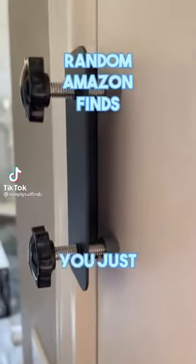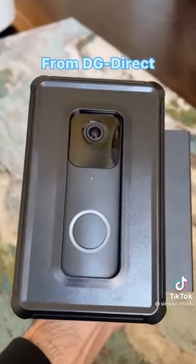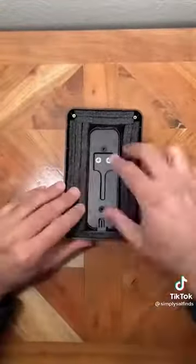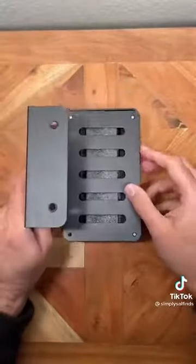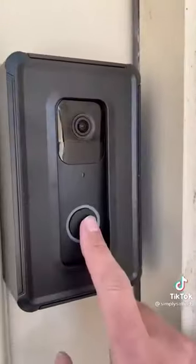Random Amazon finds you just might need. This is an anti-theft doorbell mount that's perfect if you want added security at your front door — no need to drill into walls. It works with most video doorbells and is ideal if you live in an apartment or are renting. Just put the video doorbell into the shell, add the included padded sponges, tighten the screws, attach it to your front door and you're good to go. You don't need to worry about anyone stealing your video doorbell.